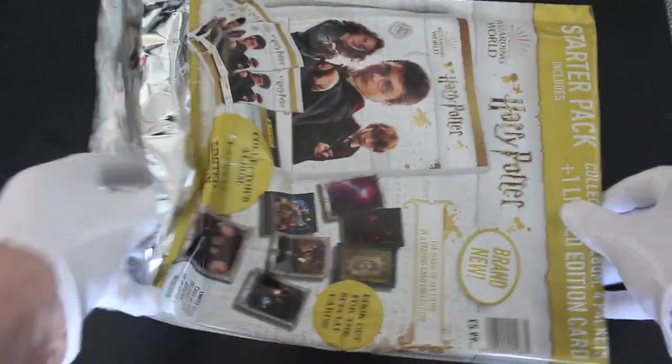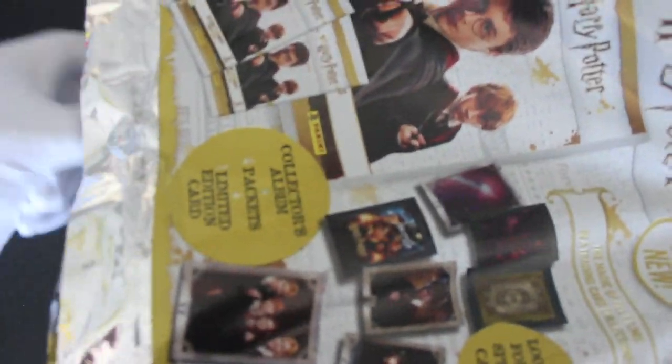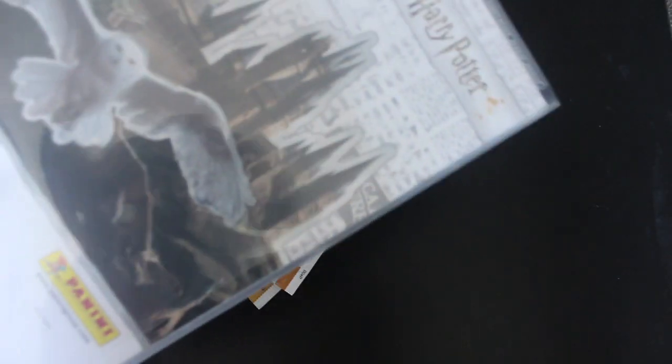Here we go, we're in! Tip out what we've got — all that strong sticky stuff on there. There's the card packs. Let's get rid of the bag.